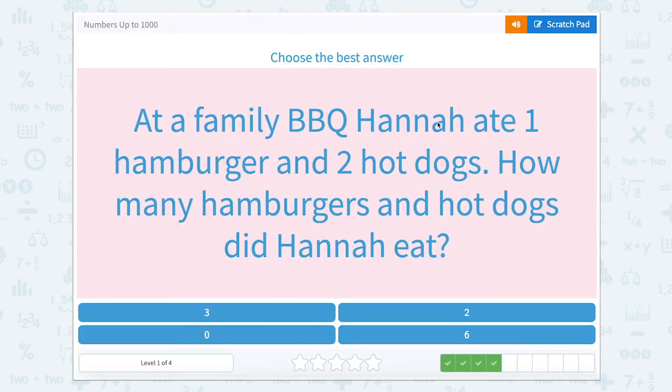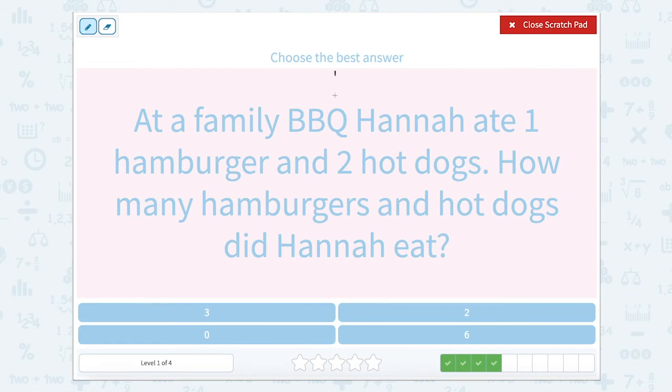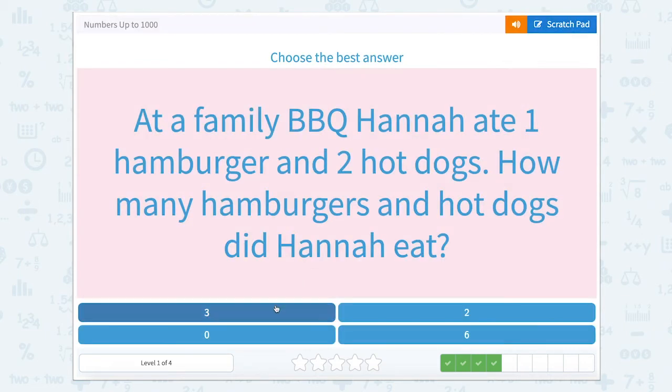At a family barbecue, Hannah ate one hamburger and two hot dogs. How many hamburgers and hot dogs did Hannah eat? Hannah ate one hamburger, and we're going to add that with the number of hot dogs — she ate two hot dogs. So one hamburger and two hot dogs: one plus two equals three. She ate three hamburgers and hot dogs together.